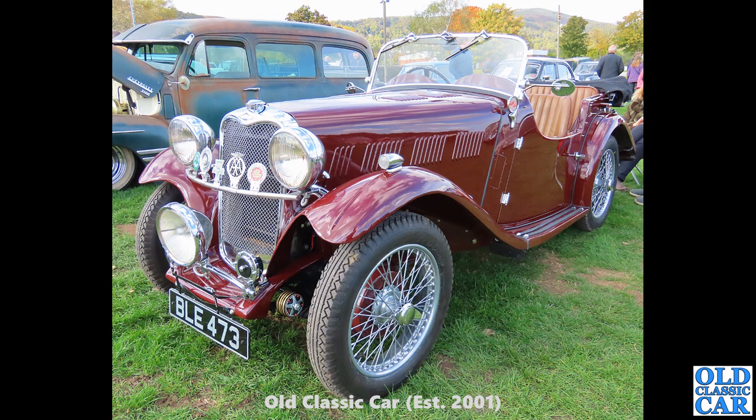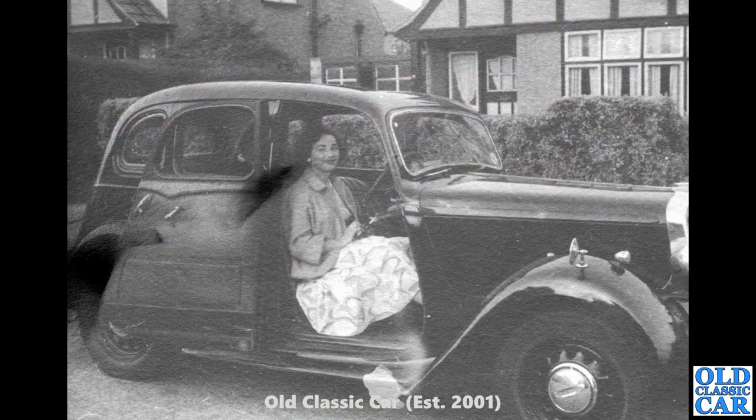Back to Malvern — BLE 473, another Singer Le Mans. That's a four-seater; some were two-seaters, some were four-seaters. And this one has a huge extra lamp on the front — that must sort of double the lighting equipment on that particular car given the size of that extra lamp. Another great old black and white photo here.